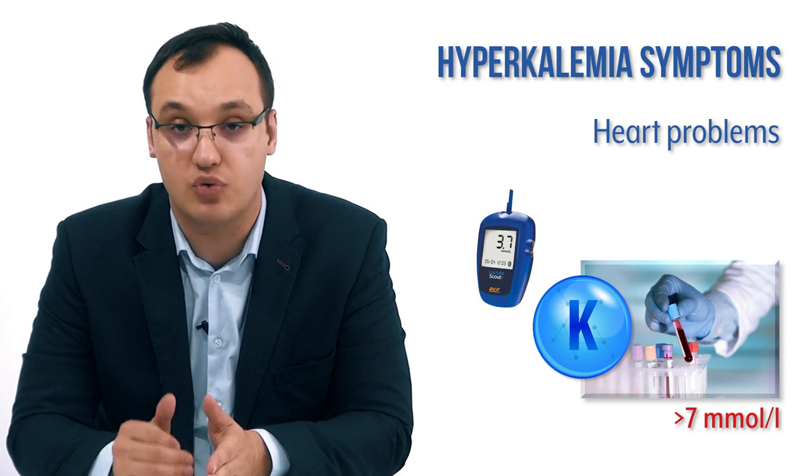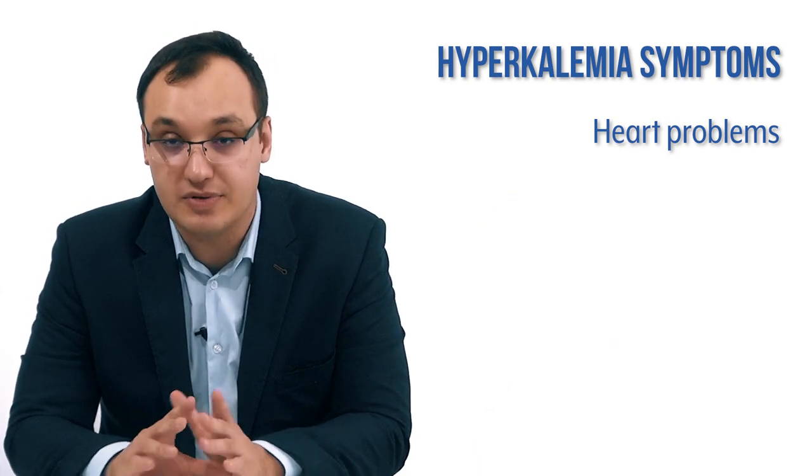If the patient has symptoms and the potassium level is more than 7 mmol/L, it's very dangerous and you need to start treatment very quickly.